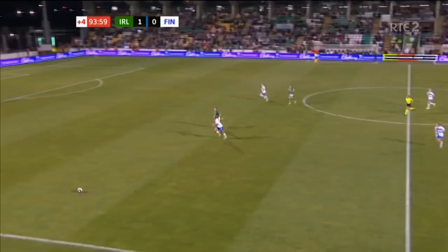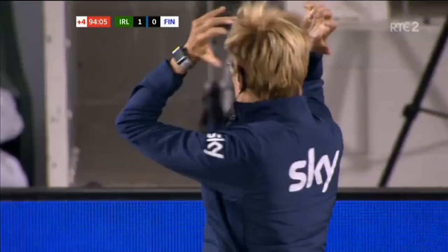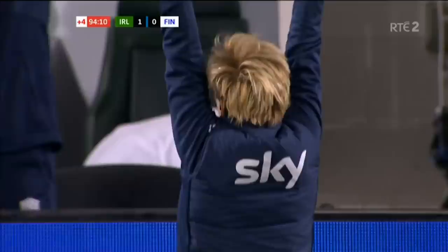Diane Caldwell. Send it away. Out of play. Referee, check of the watch. The clock suggests the four minutes are up, and Vera Powell has almost done it.